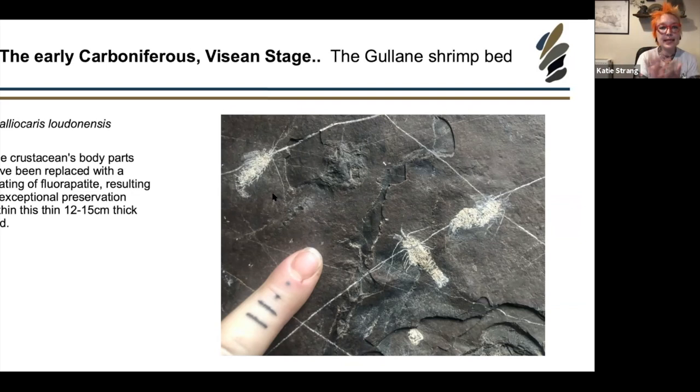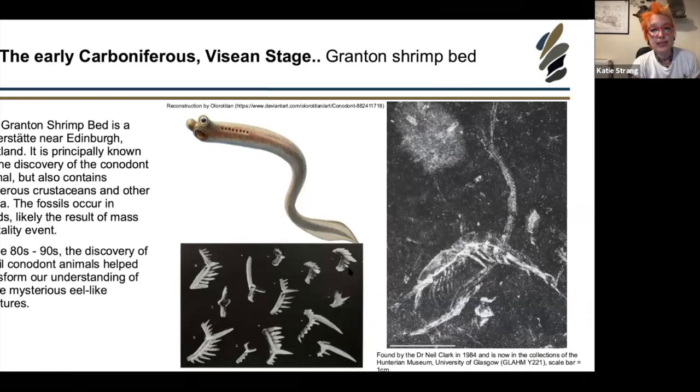There are beautiful examples of these shrimps in the Hunterian and National Museum of Scotland collections. Some were collected by Stan Wood when he first discovered this locality. Because of over-collecting in the past it is recommended not to collect here, and you must gain permission before visiting. The rock is full of other material too — there's even a little coprolite visible.